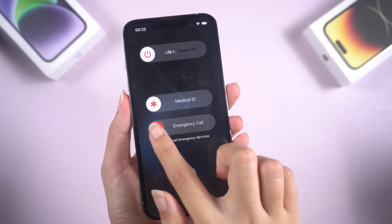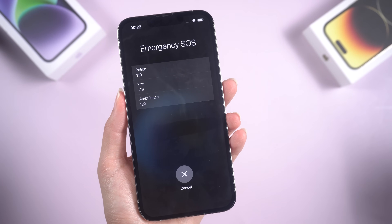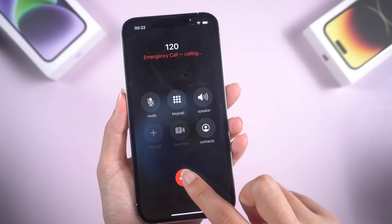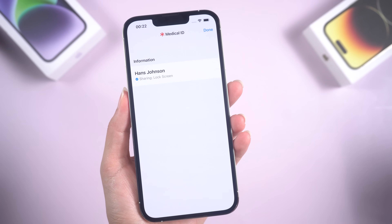That's it! I hope this video has helped you fix your iPhone if it's stuck in SOS mode. If you have any other questions, please leave a comment below. I will be grateful if you subscribe. Stay tuned for our next videos.